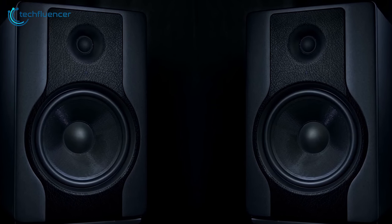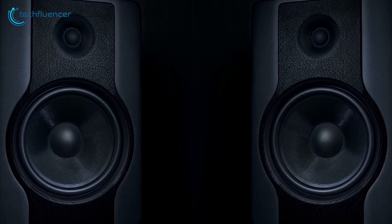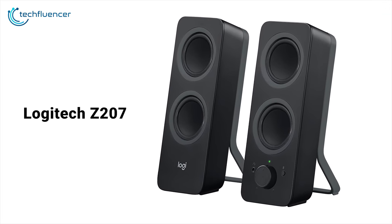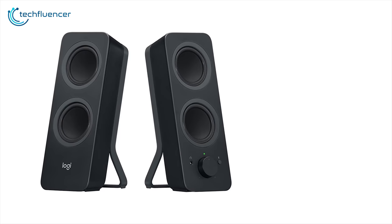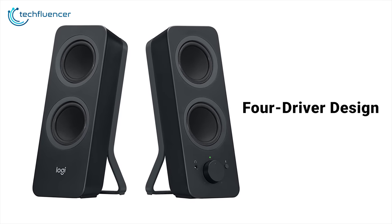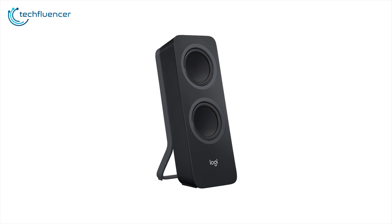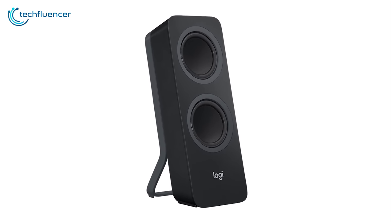If you are just looking for an affordable pair of speakers that can boost your audio performance a bit, you'll find the Logitech Z207 to be one of the best sets of gaming speakers. The speakers have a four driver design — two to create a great balance between the mid and high tones, while the other two passive radiators deliver fantastic punchy bass.